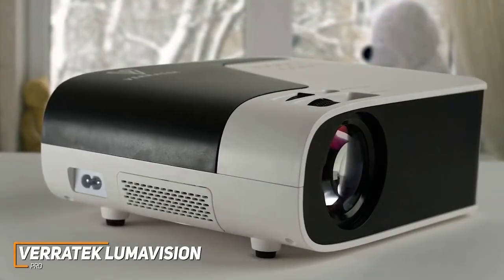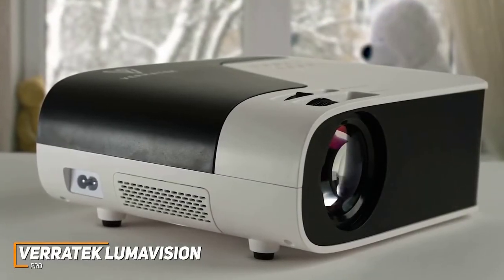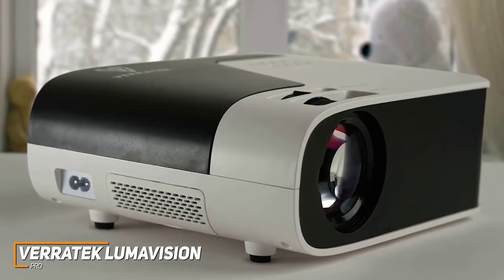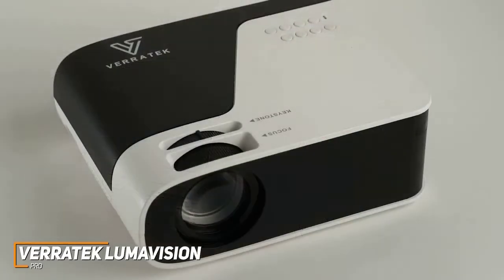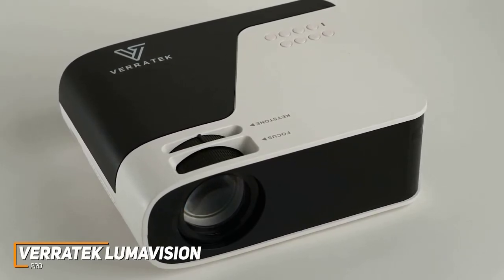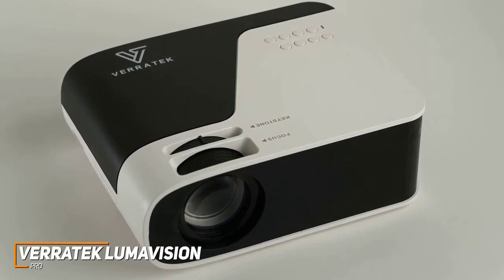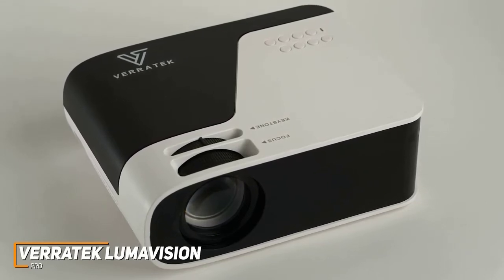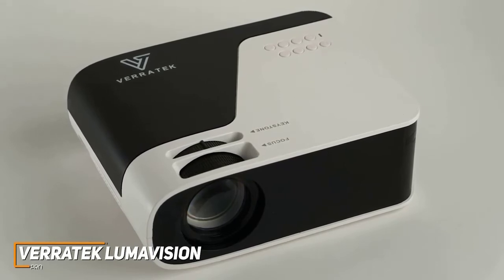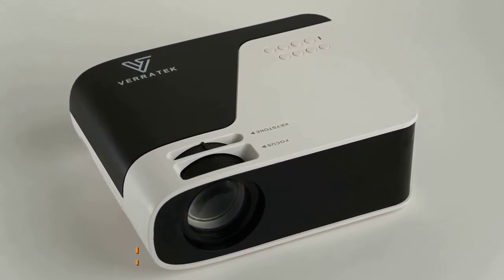The LumaVision Pro might not be the most portable option on this list, but it offers some of the best image quality for an excellent movie viewing experience at a reasonable price. It performs well with nearly any content, allows you to wirelessly share content, and offers plenty of brightness for backyard movie nights. If you're looking for a projector with great picture quality, outstanding durability, and a lightweight portable build, this might be the perfect choice for you.